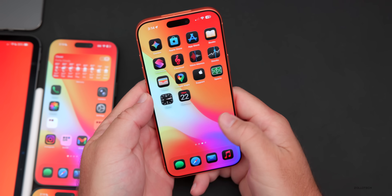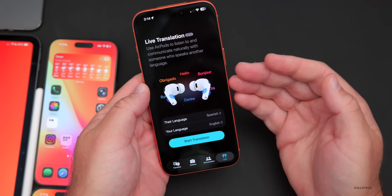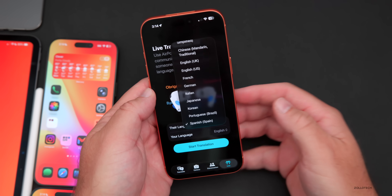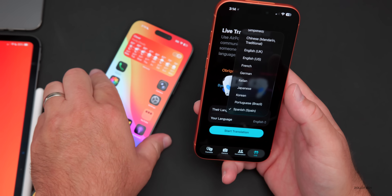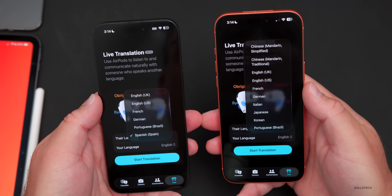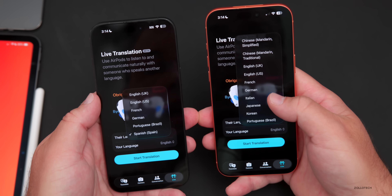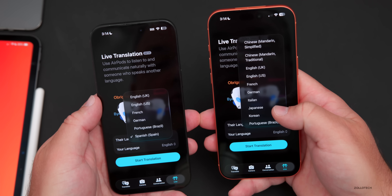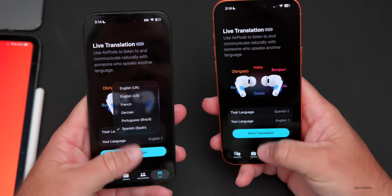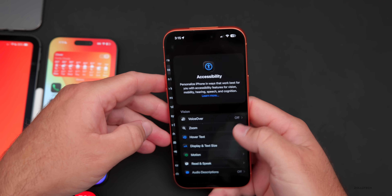Going along with the language theme, the Translate app has additional languages for live translation. Compared to before, there are quite a few new options: Chinese Mandarin Simplified, Chinese Mandarin Traditional, Italian, Japanese, Korean, and Portuguese have all been added.